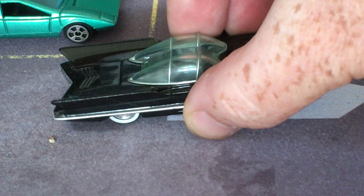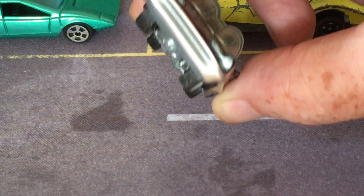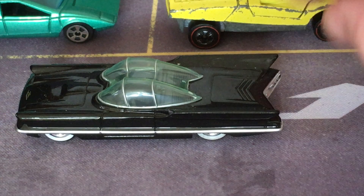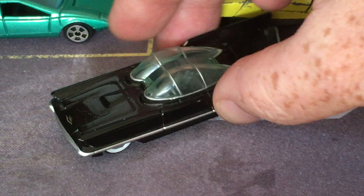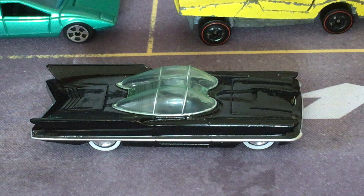The first car we'll look at is the 1955 Lincoln Futura. This is a Johnny Lightning model. I'm sure you know this car — it was redesigned by George Barris to be the Batmobile for the classic TV show with Adam West. But before it was the Batmobile, it was a very futuristic concept car, designed by Bill Schmidt and John Najjar at Ford.